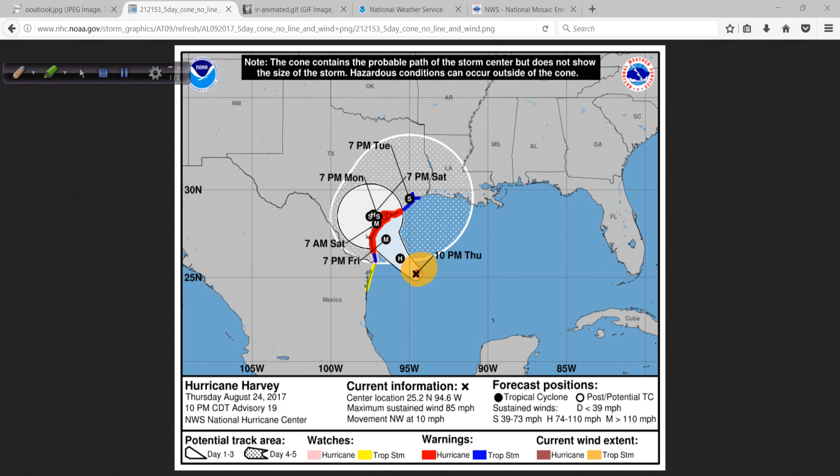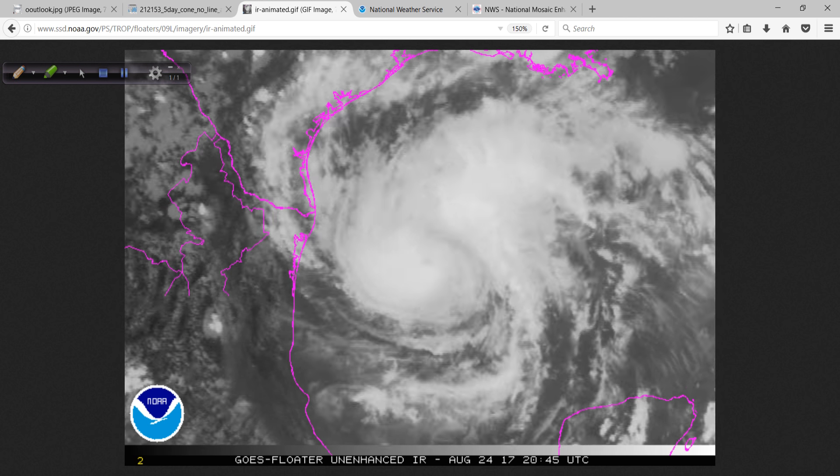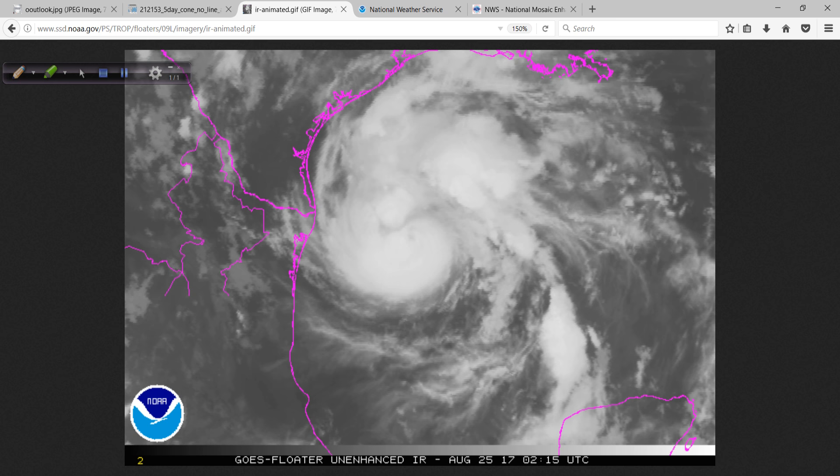The next few days will see very slow movement after it makes landfall, and then maybe drifting up near Houston. The flood event coming from this could be one of the most disastrous that we have seen ever — and I don't say that lightly. Absolutely phenomenal flooding is coming up. People are going to have to be very careful and take it very seriously.